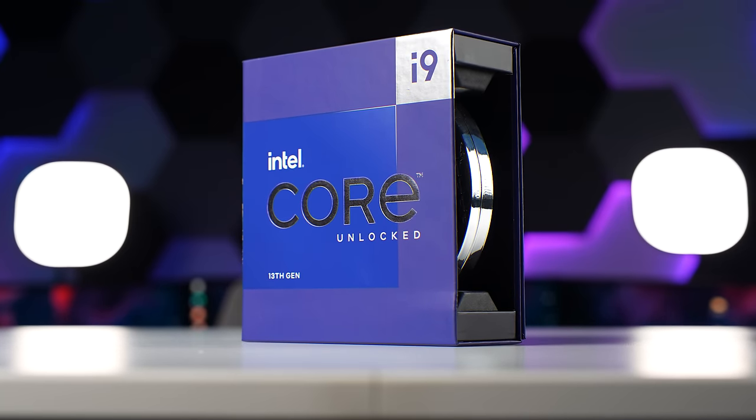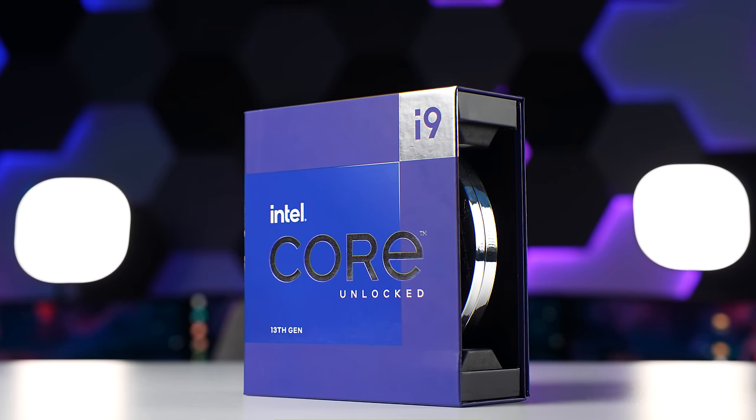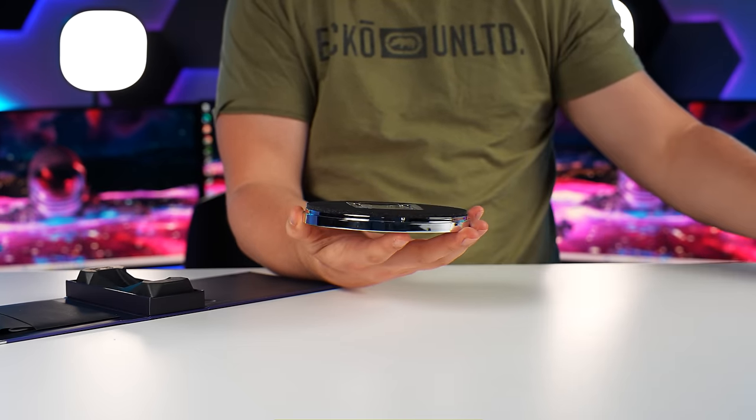With a total of 24 cores, 32 threads and a max turbo boost of 5.8 gigahertz, this CPU is really going to perform nicely in the system. This kind of makes me jealous — I really need to upgrade my personal system.